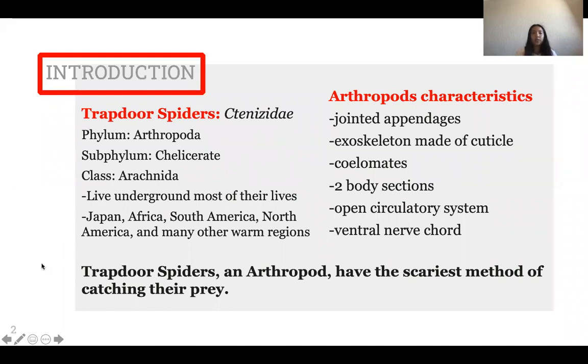Some things about trapdoor spiders: their scientific name is Tenicity and they are in the phylum Arthropoda, subphylum Chelicerata, class Arachnida.